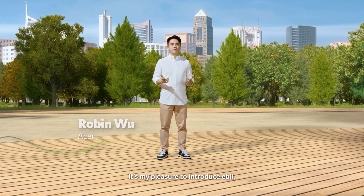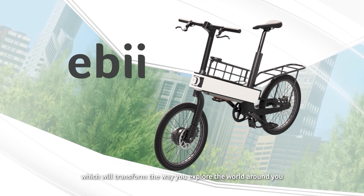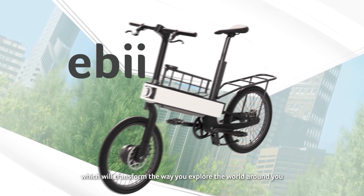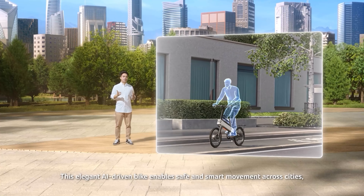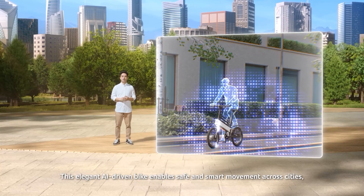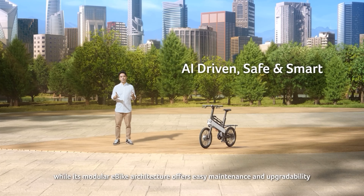It's my pleasure to introduce Eevee, Acer's latest e-mobility solution, which will transform the way you explore the world around you. This elegant AI-driven bike enables safe and smart movement across cities, while its modular e-bike architecture offers easy maintenance and upgradability.